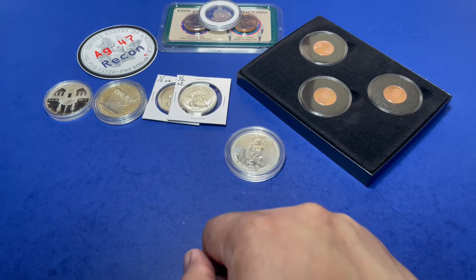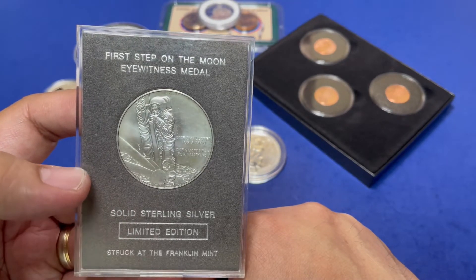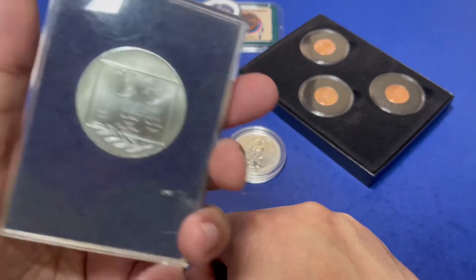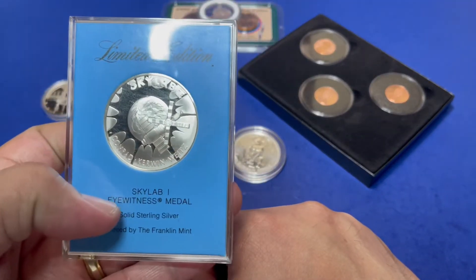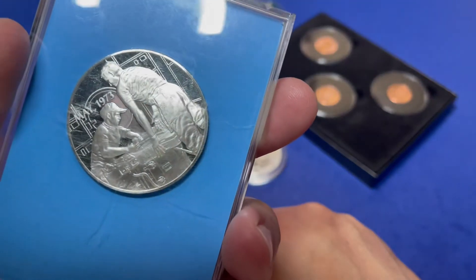Next up we have a couple of space items. First is a sterling silver 'First Step on the Moon' eyewitness medal, followed by the Skylab 1 eyewitness medal, also sterling silver from the Franklin Mint.